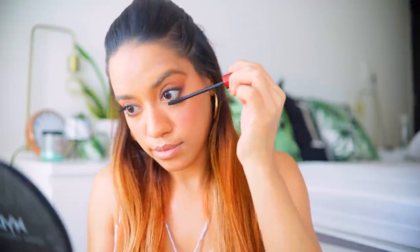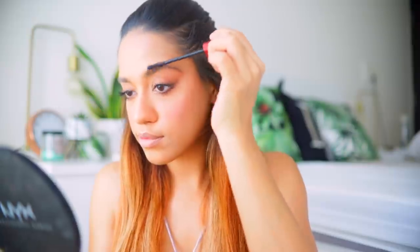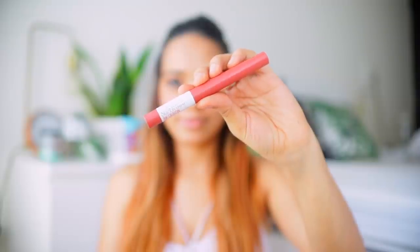Next I'm going to use one of my holy grail mascaras — you've seen me use this in almost every single video. This is the Falsies Push-Up Drama, and I think Maybelline makes some of the best mascaras ever and they're so affordable. To finish up the look, I'm going to use the Maybelline Super Stay Ink Crayon in shade number 20 — it's a beautiful nude. I love how sharp and skinny these lip pencils are, so you can use it to fill your lips and also as a lip liner before applying color. These are extremely long lasting.